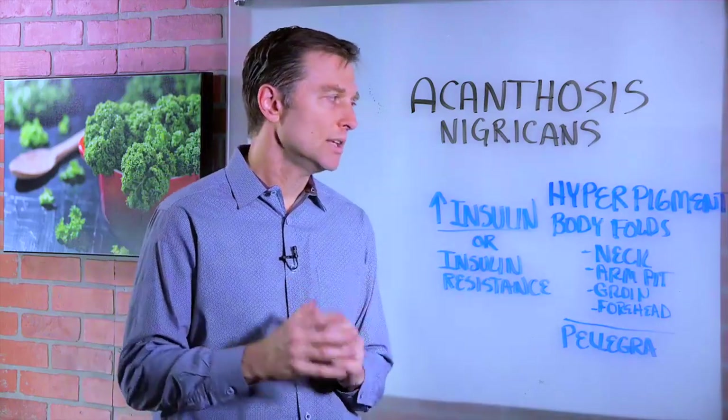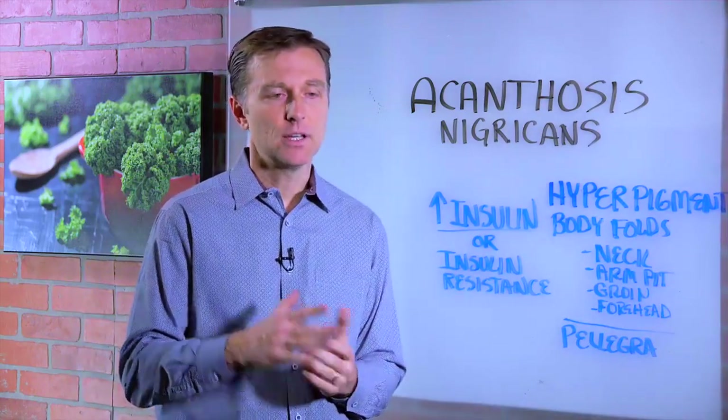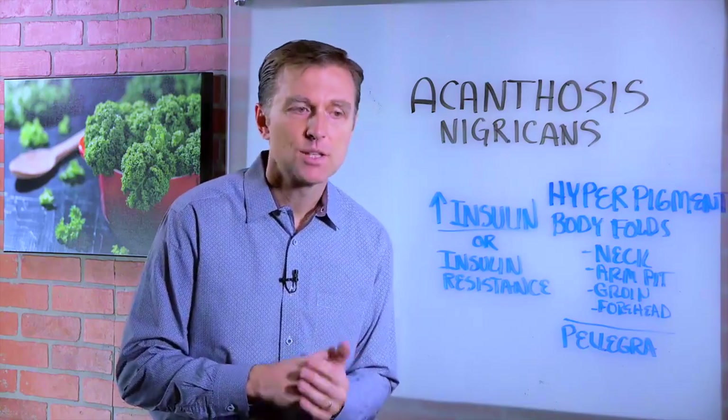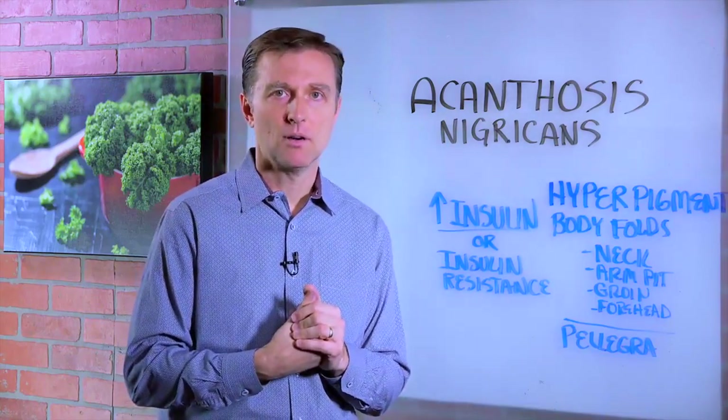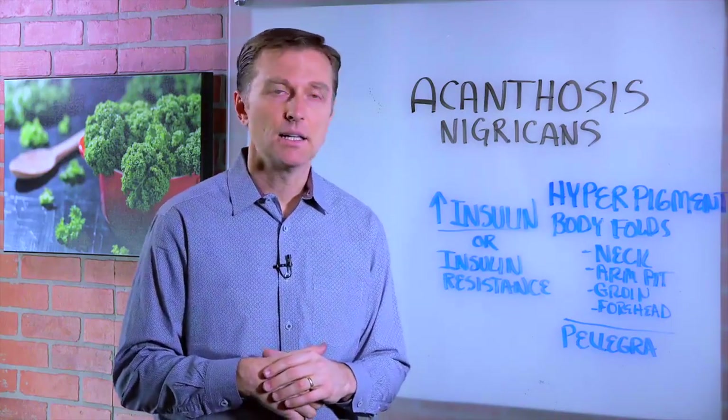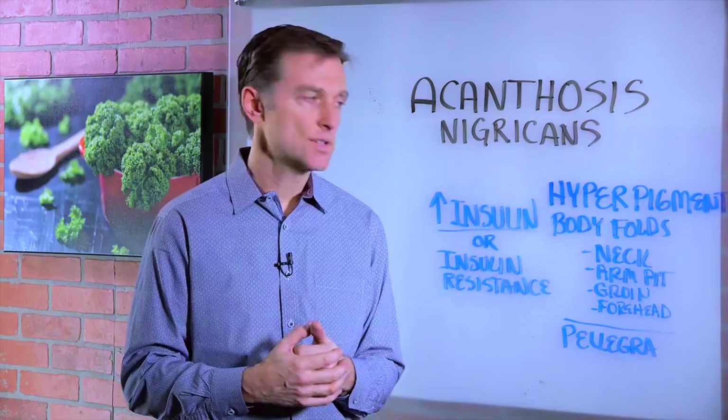I just want to let you know that this can be reversed if you reduce the insulin. I put a link down below of some possible things you can do relating to diet. Doing intermittent fasting and ketosis is a really good thing.